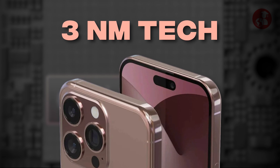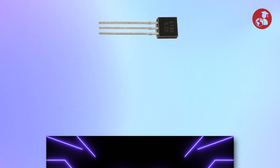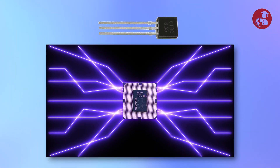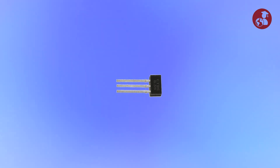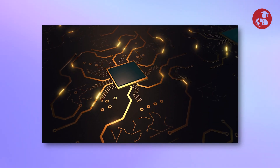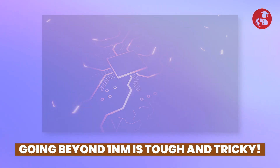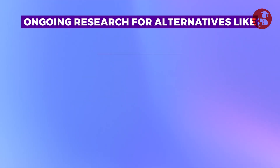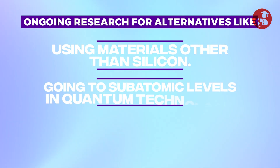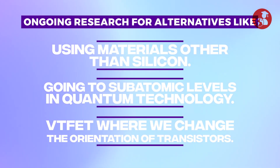However, this technological advancement has almost reached its physical limit. Transistors are basically components that control the flow of current, and current is a flow of electrons. If we shrink the width of transistors closer to the size of electrons, it will disrupt the current flowing through it. Hence, going beyond 1nm is tough and tricky, considering the size of a silicon atom is 0.2nm. There is a lot of ongoing research for alternatives, like using materials other than silicon, going to sub-atomic levels in quantum technology, or VTFET where we change the orientations of transistors.